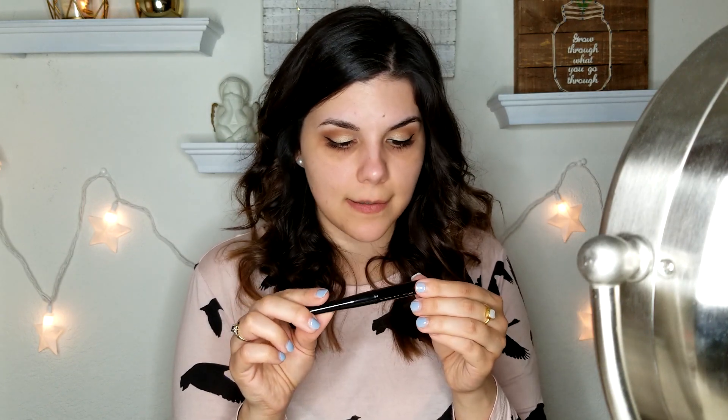Time for the second eye — I am concentrating so hard. I am very impressed with this eyeliner and how easy it is to apply, and also at how quickly it's drying despite going on extremely wet-feeling. The packaging doesn't claim to be waterproof or long-lasting, it just says liquid eyeliner, so we'll see how well it holds up.